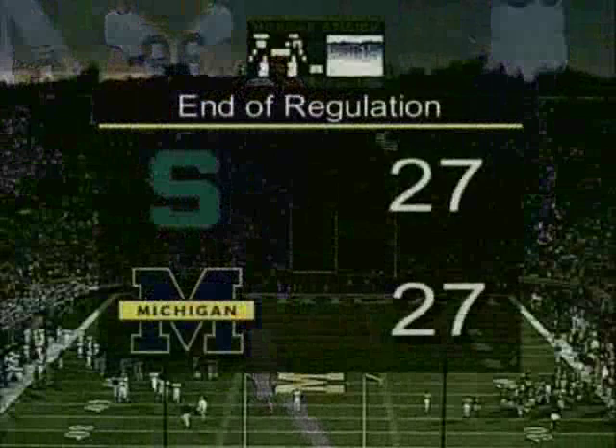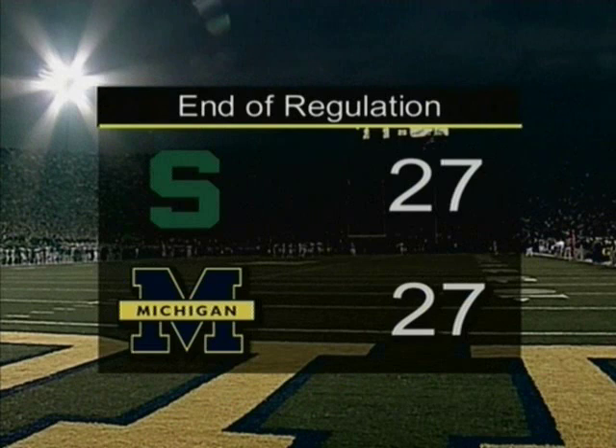I think everybody out here today would say they got their money's worth and more. This has been a great college football game — two traditional rivals. What a great stage for the state of Michigan.